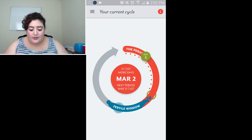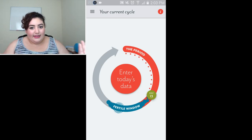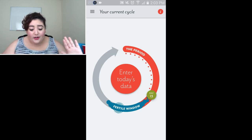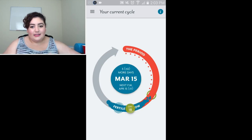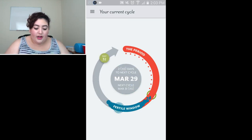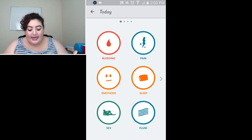On the home screen you can see your cycle — it says I'm on day 13, and you can also see your fertile window. If you're trying to get pregnant, that's the best time. When you're not on your period, you can enter daily data into the app: how much you're bleeding, how much pain you're in, if you're experiencing certain emotions, how much sleep you've gotten, if you've had sex — protected or unprotected — and your sex drive.